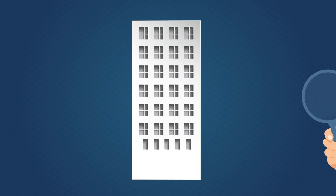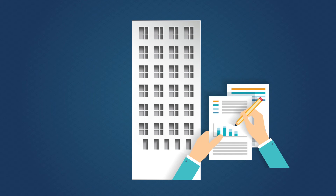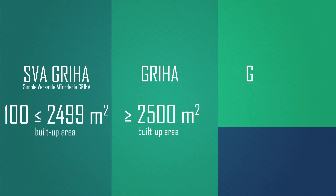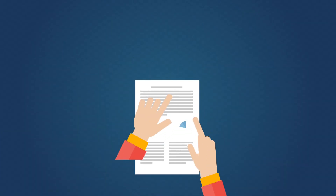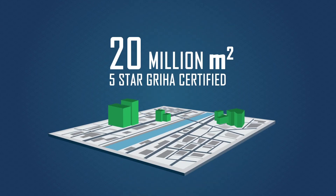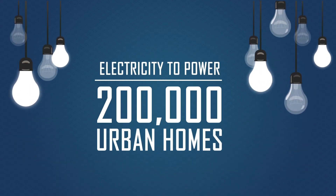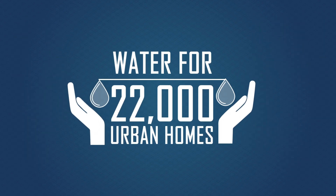GRIHA assesses the performance of buildings against certain nationally acceptable benchmarks and rates them under three categories: Simple GRIHA, versatile GRIHA, and GRIHA for large development. Based on the post-occupancy performance data of GRIHA-rated projects, it is estimated that 20 million square meters of GRIHA 5-star certified projects can save enough electricity to power about 200,000 urban homes and enough water to meet the needs of 22,000 urban homes.